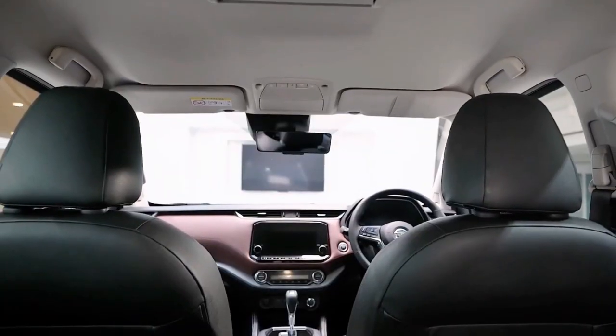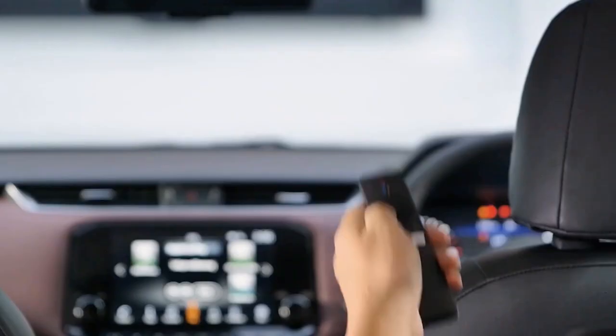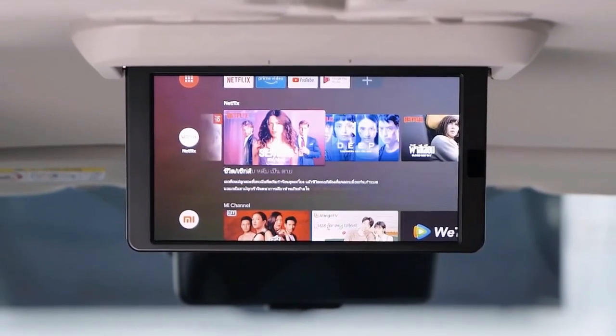The middle row of the SUV also retains its passenger amenities, as VR variants get an 11-inch flip-down monitor that now comes with an HDMI input.